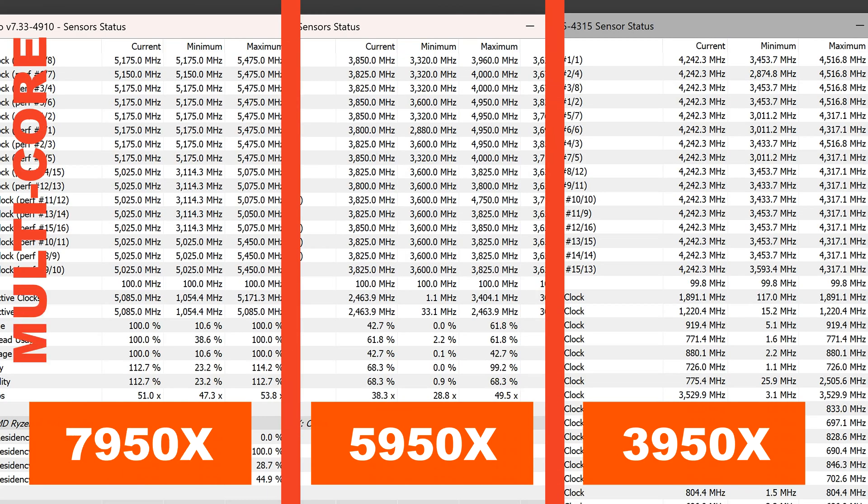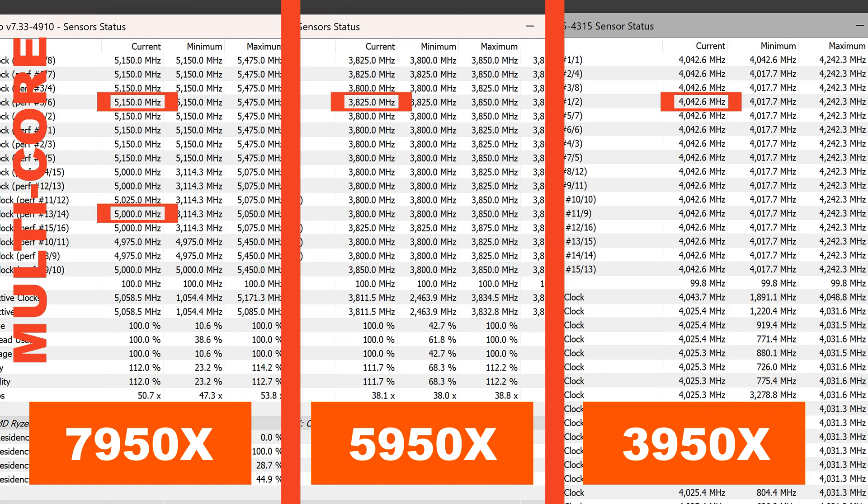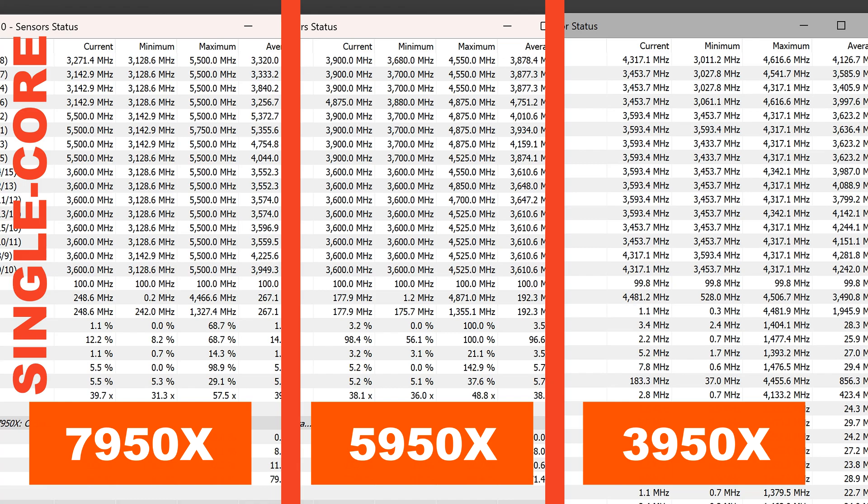Clock speeds. Things have changed a lot here. While the clock speed at full load got slightly lower from the 3950X to the 5950X, with Zen 4, AMD has gone all out in terms of frequency — we're talking 5GHz and higher. Under single-core loads, we see a similar picture, although the boost clocks did noticeably increase from one generation to another, especially as far as the 7950X is concerned.